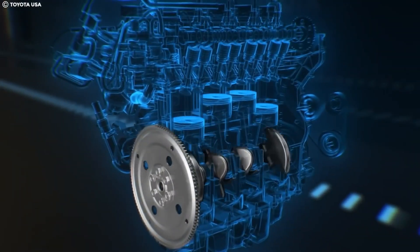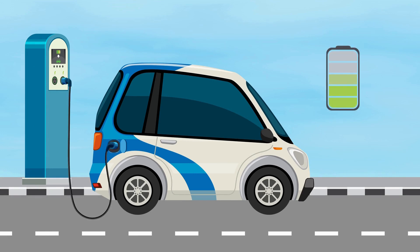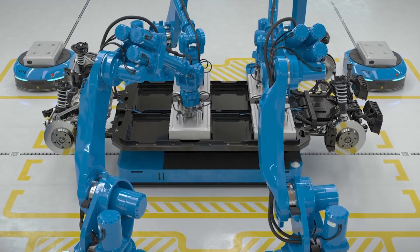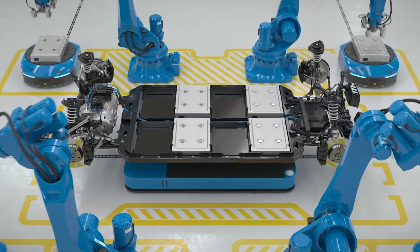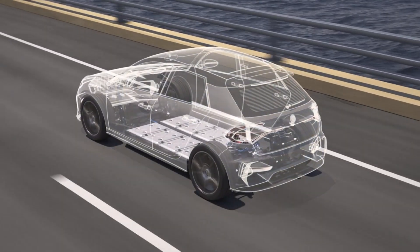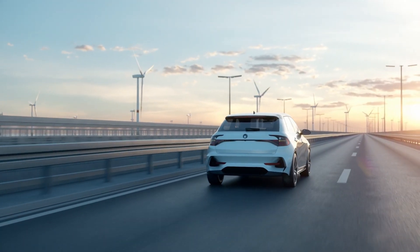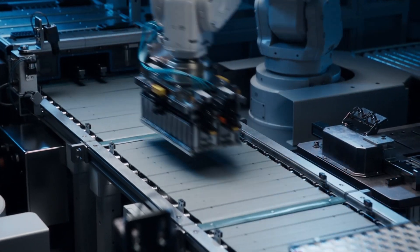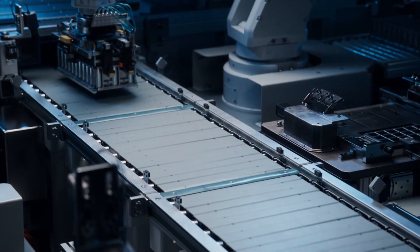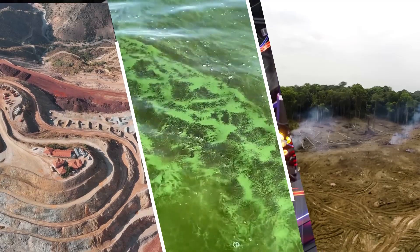Toyota's water engine could also potentially put an end to one of the dirtiest aspects of electric vehicle production: the mining of rare earth metals like lithium and cobalt. These metals, which are essential for EV battery production, are often extracted through environmentally devastating processes that pollute water sources, destroy habitats, and leave toxic wastelands in their wake. With a water engine, there would be no need for massive lithium-ion battery packs — just a simple tank of water and some clever engineering. No more strip mining, no more poisoned rivers, and no more decimated landscapes.